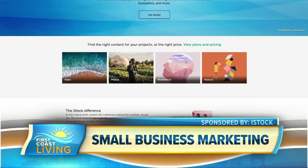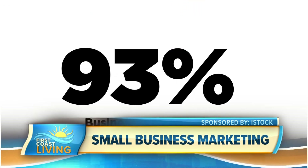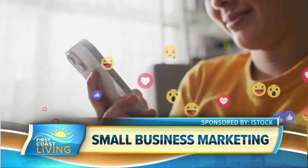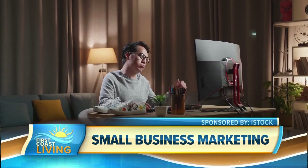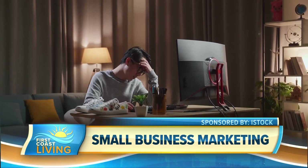According to research from iStock, an e-commerce platform that provides visual content to small businesses, 93% of businesses recently surveyed said they won a new customer after sharing video content on their social media channels. But how do you know which images or videos will grab attention and which may fall flat?